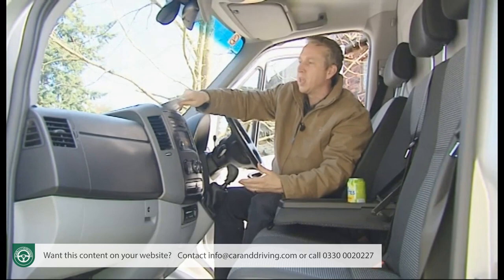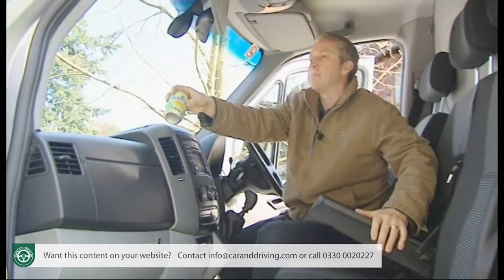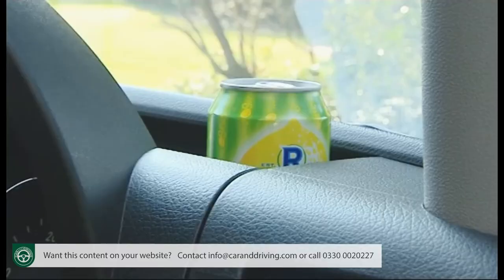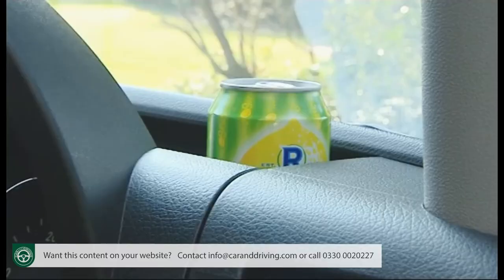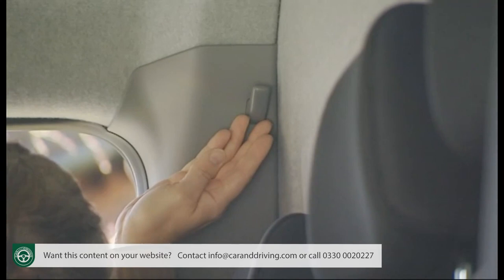In terms of drinks holders, there's one built into the passenger-side dash top shelf, a pull-out ashtray with a can holder, and another drinks holder just behind the instrument binnacle. There's also a clip to hold loose paperwork and coat hooks behind both driver and passenger seats.